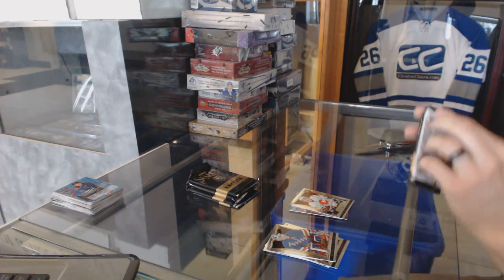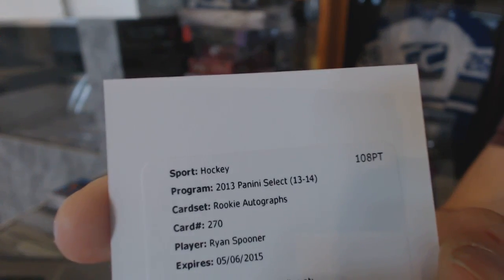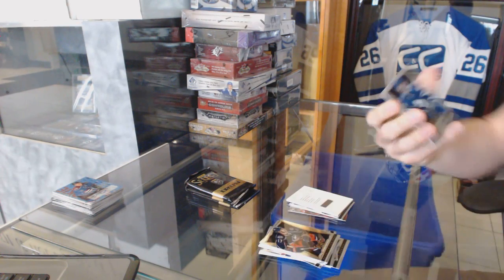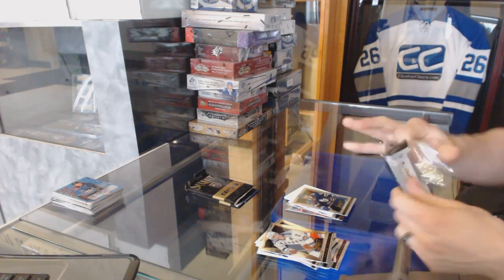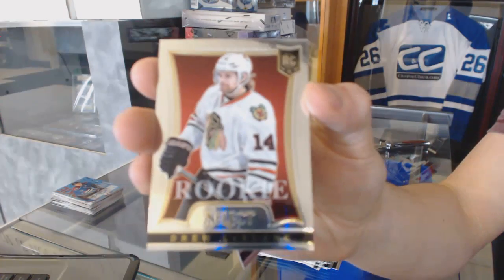We've got a redemption for a Rookie Autograph for the Boston Bruins, Ryan Spooner. We've got a rainbow for the Toronto Maple Leafs, Nazem Kadri. Freezers for the Pittsburgh Penguins, Marc-Andre Fleury. And a rookie for the Hawks, Drew LeBlanc.